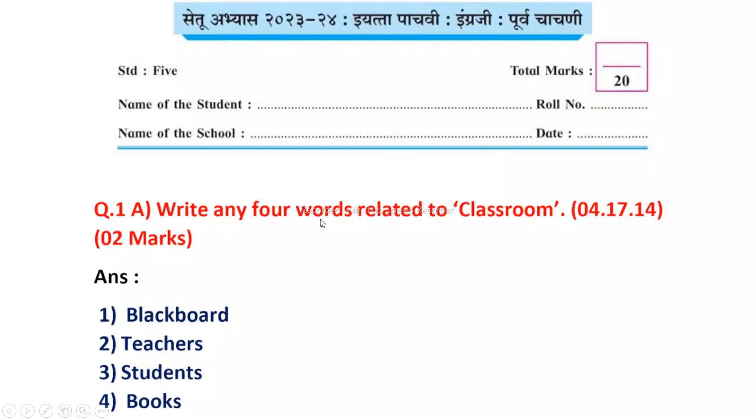Question 1. Write any four words related to classroom. Blackboard, teachers, students and books.